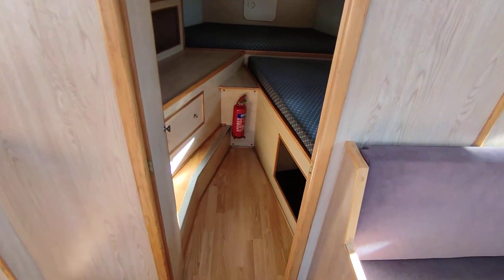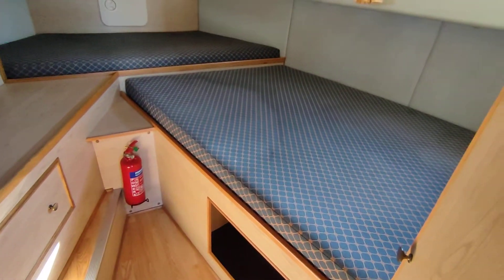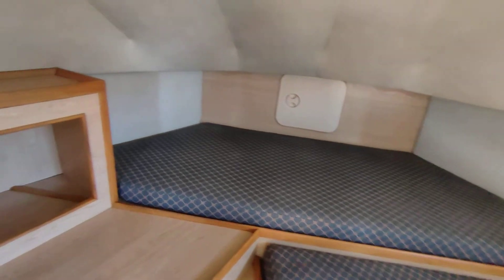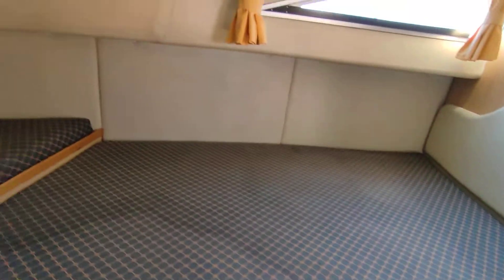Forward to the master cabin — a good-size double, with maybe a small child's berth up in the bow. Good storage: lockers and cubby holes absolutely everywhere.